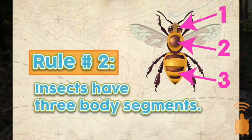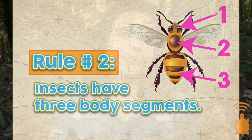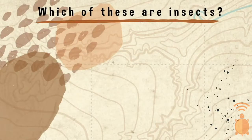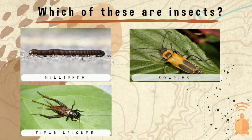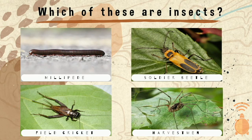Rule number two is that insects have three body segments: a head, a thorax, and an abdomen. And rule number three is that insects have six legs. Let's apply these rules to see which of these North Carolina native critters are insects and which aren't. We have a millipede, a field cricket, a soldier beetle, and a harvestman, also known as a daddy longlegs.